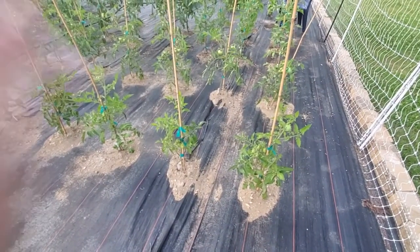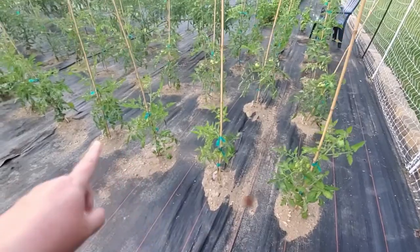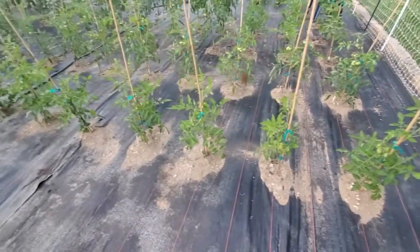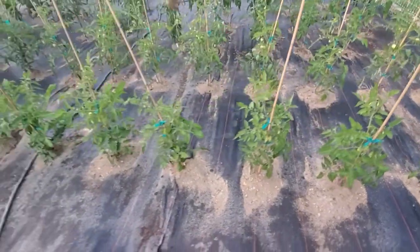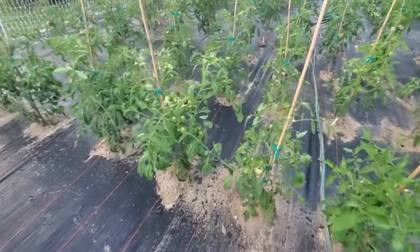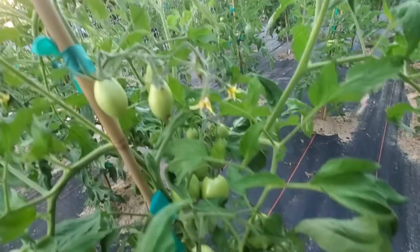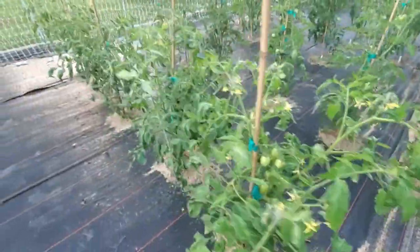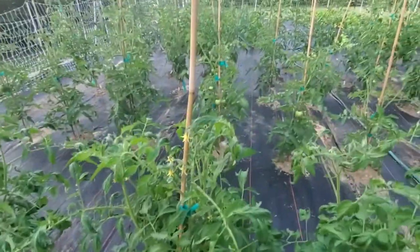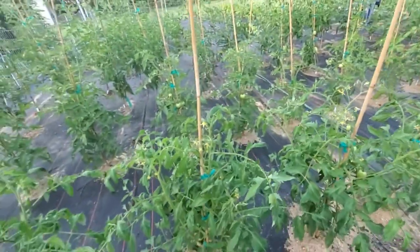These are all determinate tomatoes as well. The first half of this row is Martino Roma — that's a paste type — and they're doing alright; I suspect they're going to kick up this week. And then this side is Tachi, which is also a paste tomato, and these are doing really well. That is a lot of tomatoes hanging in a short space. All of the plants are like that — they just put off what seem like infinite fruiting spurs. So these should do pretty well for us.